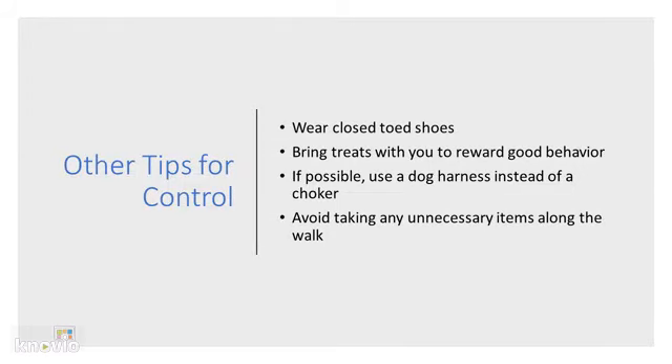Other tips for controlling your dog include wearing closed-toed shoes to prevent yourself from tripping, bringing treats with you to reward good behavior such as stopping by the streets before you cross, and if possible use a dog harness instead of a choker, as a choker pulls at the dog's neck instead of its chest. Avoid taking unnecessary items along the walk to prevent yourself from becoming distracted or having your hands full.